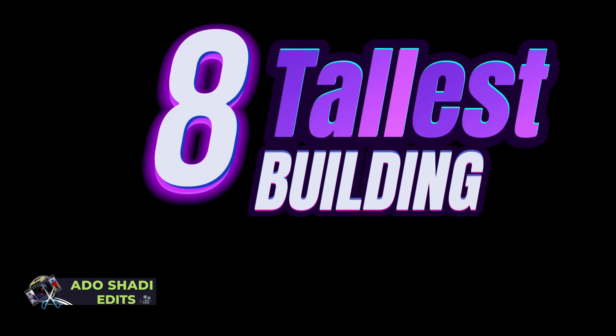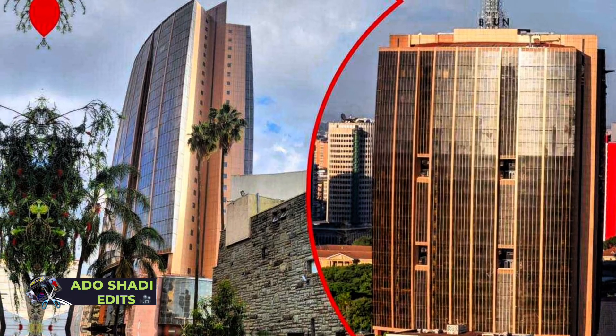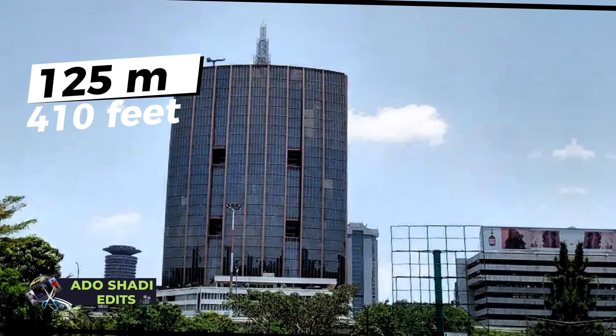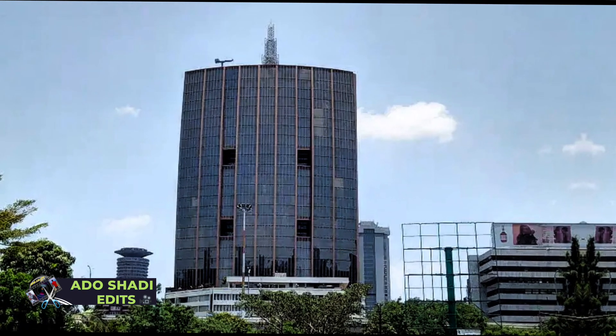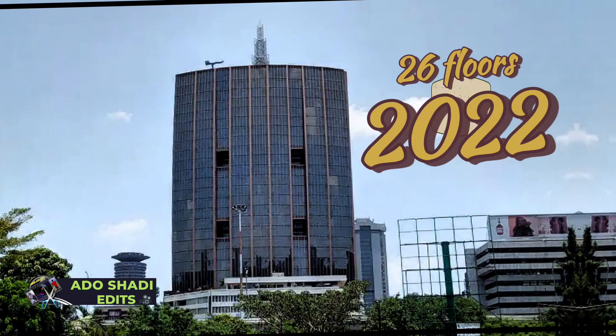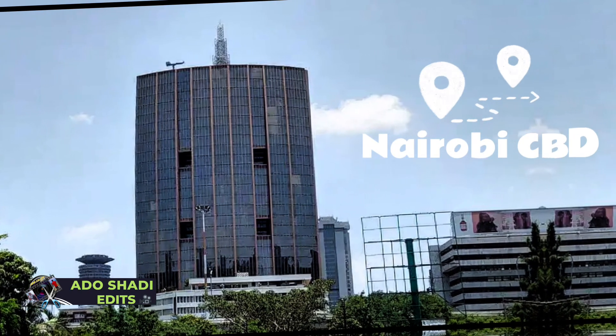At number 8, Parliament Bunga Towers — 125 meters tall, 410 feet. Completed in 2022 and has 26 floors. The Bunga Towers is located in Nairobi CBD.